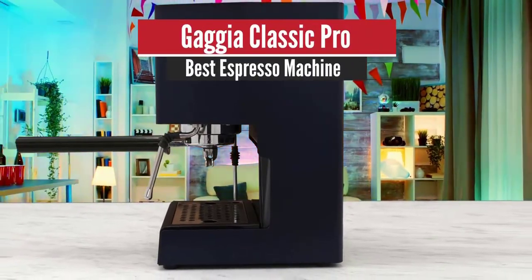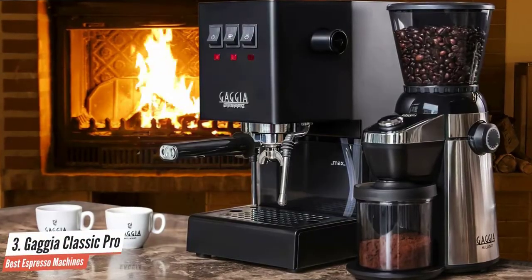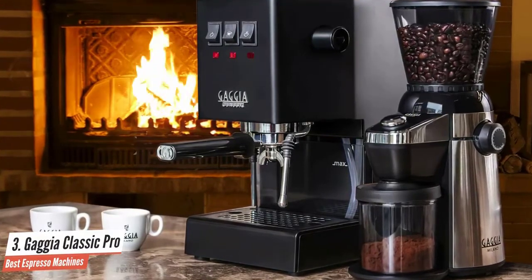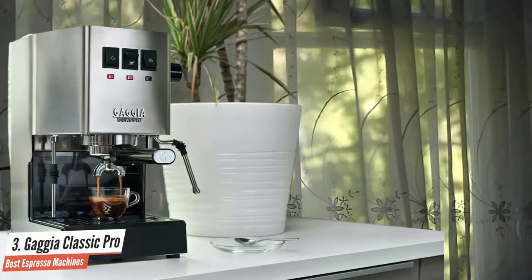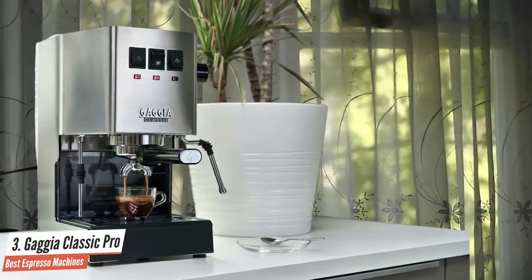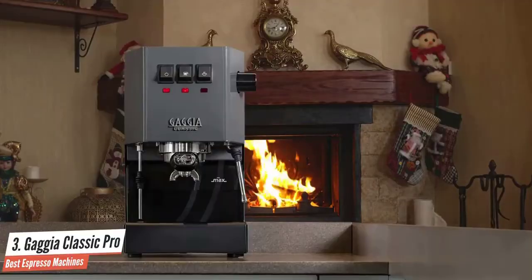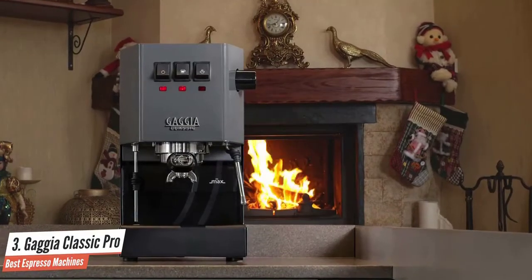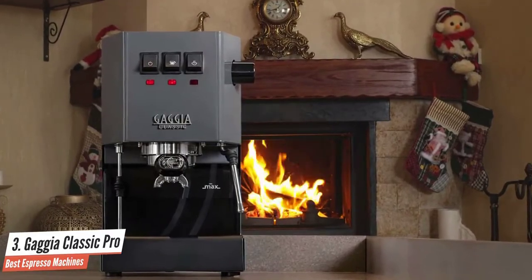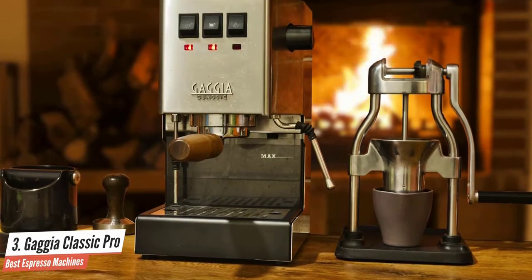Gaggia Classic Pro – Best Espresso Machine. The Gaggia Classic Pro is a semi-automatic machine that has several limitations, yet this hasn't stopped a dedicated fanbase from continuing to buy it. It's an excellent choice for a particular kind of coffee enthusiast, though others should stay away. A good espresso machine should make good espresso — but at this price point, some people may choose to use it with a pressurized basket and pre-ground coffee, while others want to grind their own.